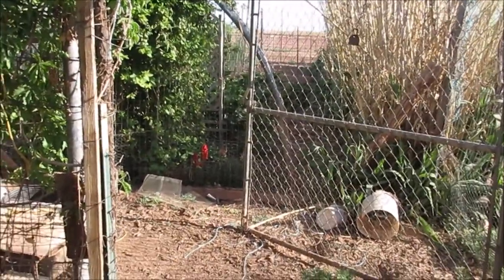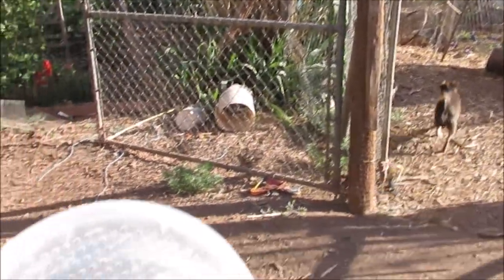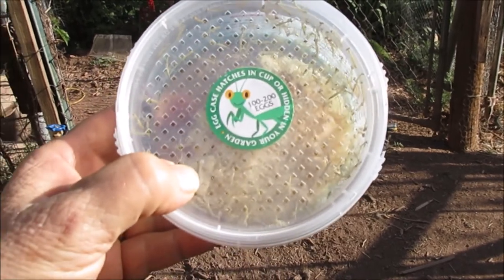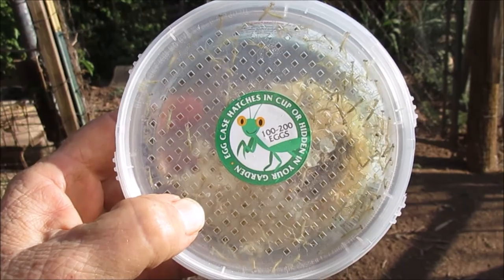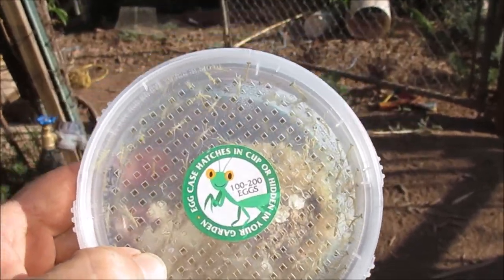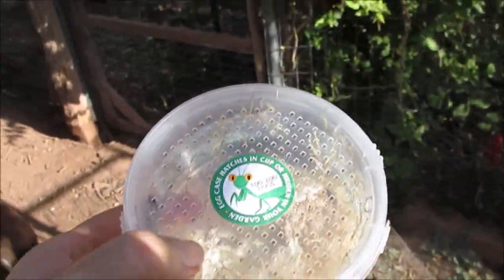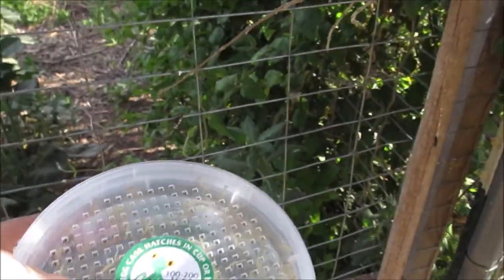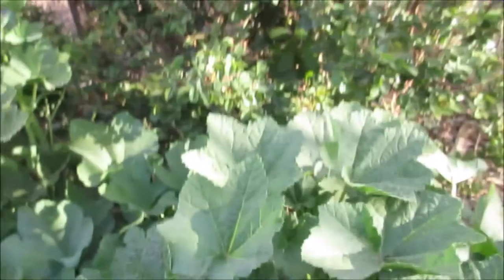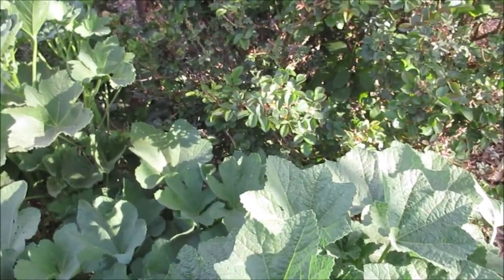I'm getting ready to go into food forest number two and number one, and look what I got — a gob of baby praying mantises, ready to come out. I'm going to put them at different spots and get them hidden where they can get up in the plants. The main thing they said is to put them where birds can't get them, but they're so tiny I don't know if birds can even see them.